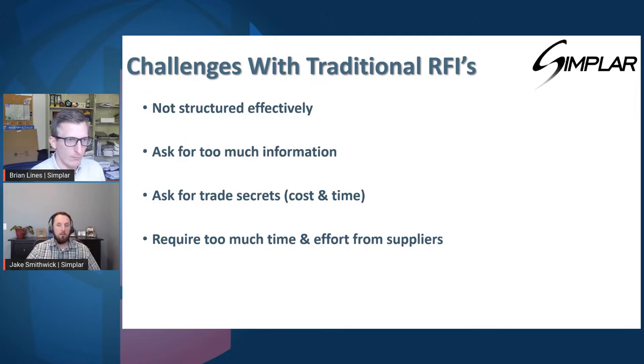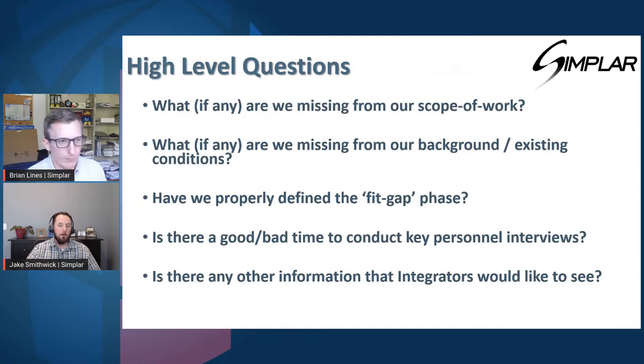Some of the questions to think about when you do the RFN process: what are we missing for our scope of work? Have we defined the fit-gap phase in terms of what we're going to deliver on the project? Is there a good or bad time to do the procurement or to do interviews? For example, if there's another large project on the street, the vendors should say, hey, you might want to hold this out for a week or two or a month, because there are other conflicts in our schedules. It's beneficial for you as an owner to know about these things. That's a very advanced approach — if folks have questions about how to do that more effectively, be sure to reach out to Brian or myself.